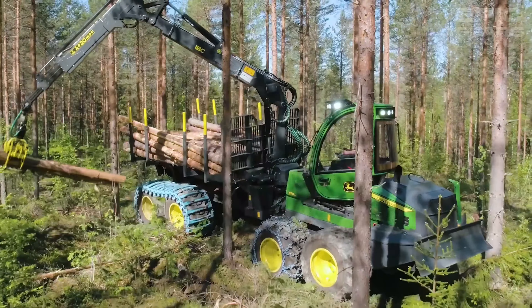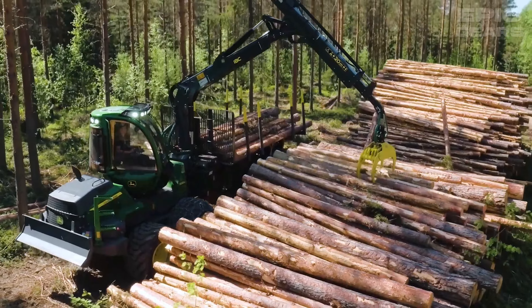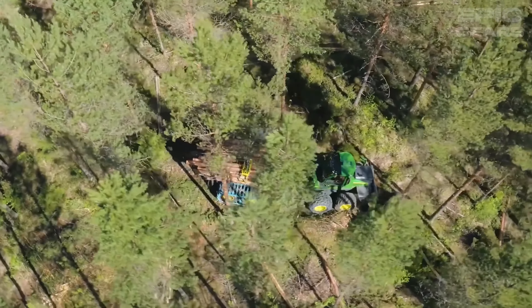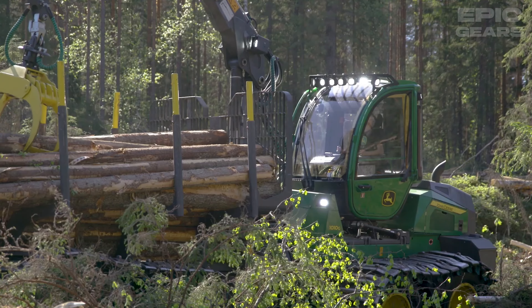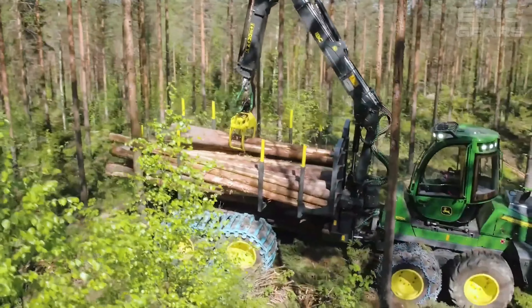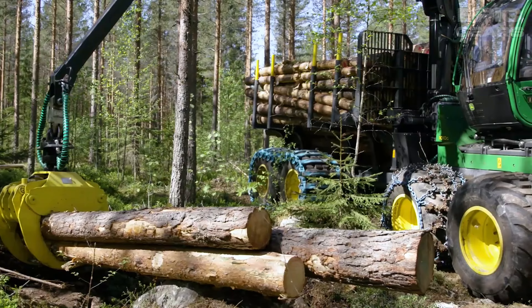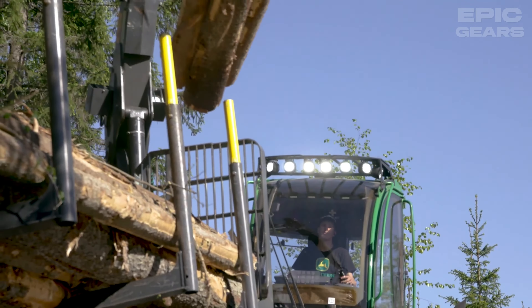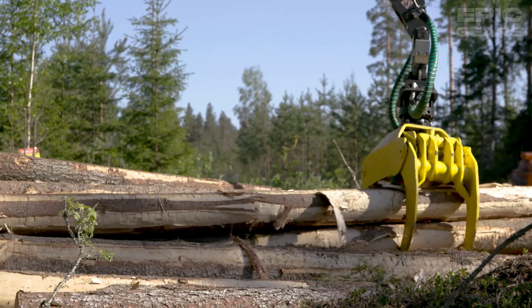The John Deere 1010G is a forwarder that can transport timber from the harvesting site to the roadside or landing. It has a 4.5 liter engine that generates up to 190 horsepower and a load capacity of 11 tons. It also has a front boggy lift that provides increased maneuverability and operator ergonomics in difficult terrain, and a John Deere CF-5 boom with a reach of 8.5 or 10 meters.